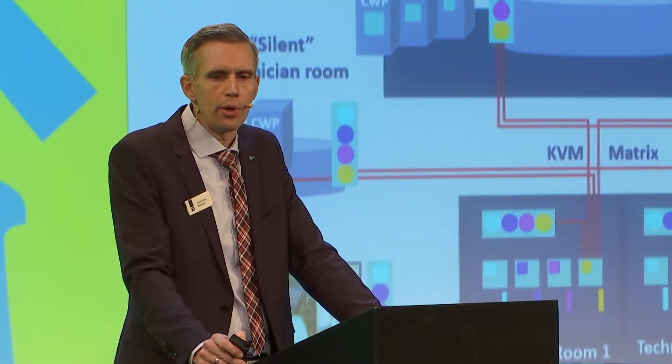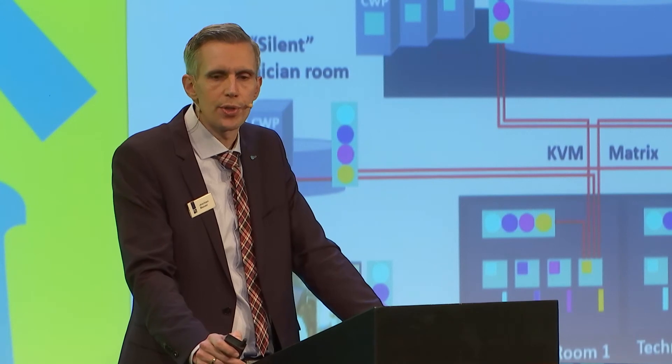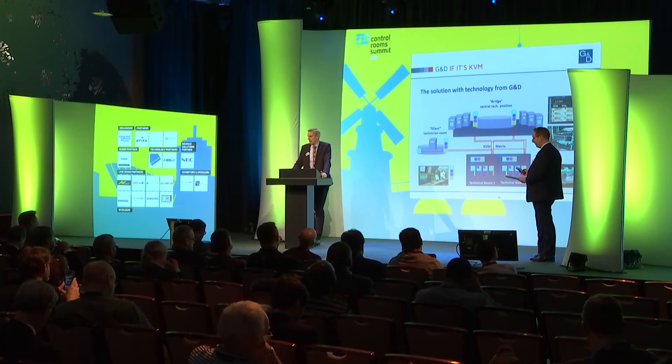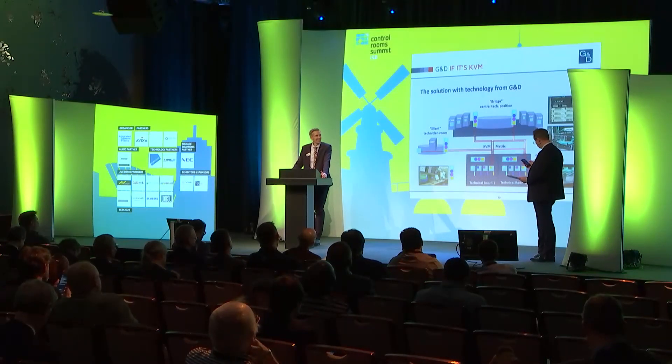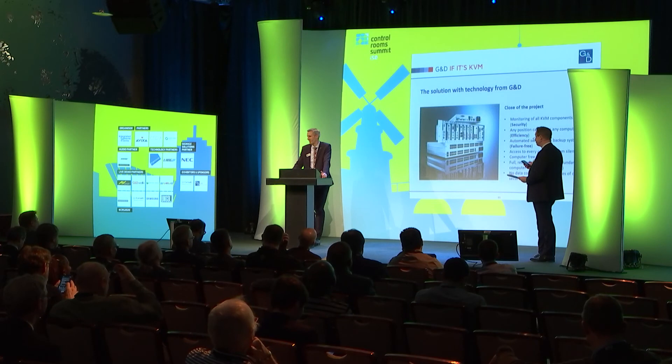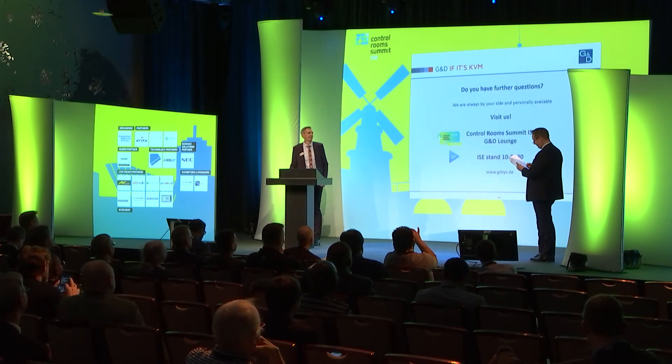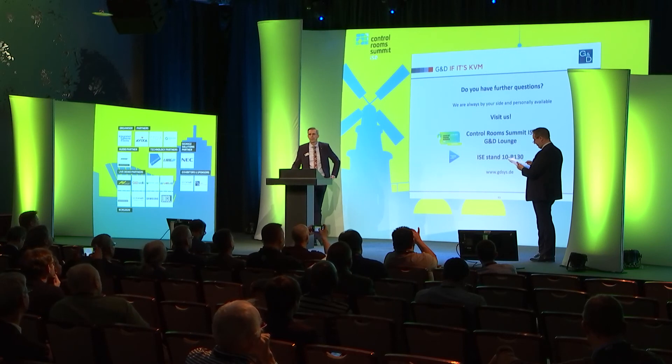They've also got an additional silent technical room where they can do evaluation work and access other systems. From there, they can also access all the systems from their previous installation, which was analog. There's lots of functionality in there giving them opportunities to operate and have reliable solutions.